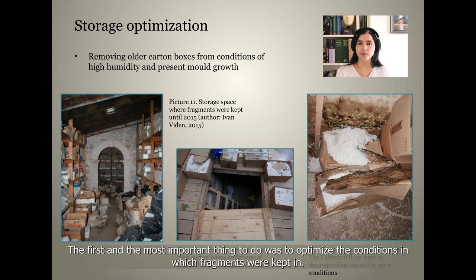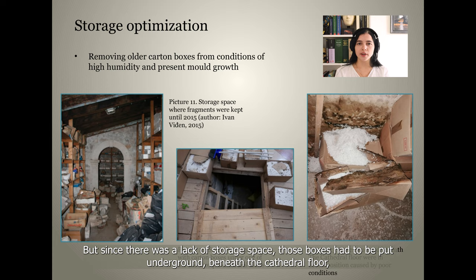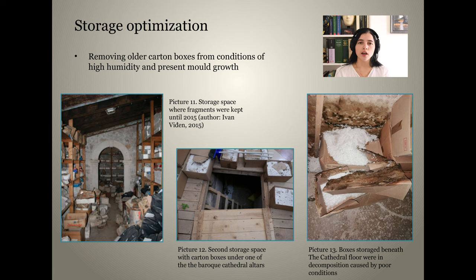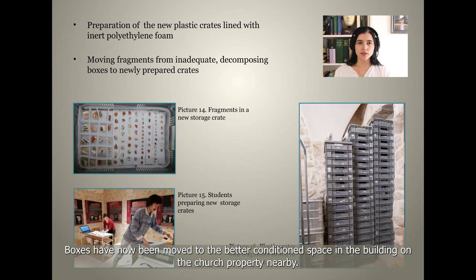The first and most important thing to do was to optimize the conditions in which fragments were kept. When the workshop first started in 2015, all the fragments were moved from original boxes to new cotton boxes with styrofoam balls. But since there was a lack of storage space, those boxes had to be put underground beneath the cathedral floor, where humidity reaches extremely high levels, making it a perfect place for mold growth. Mold and humid atmosphere started to cause the boxes to decompose. As we see in the picture here, the boxes with fragments in polystyrene were being moved away from the poor environment.